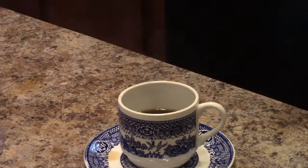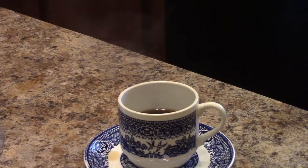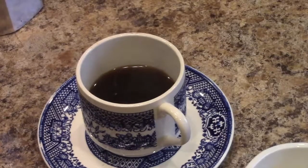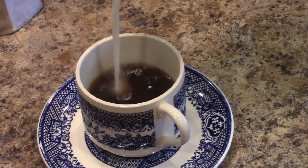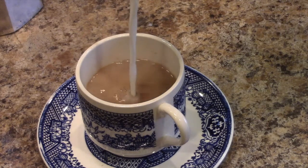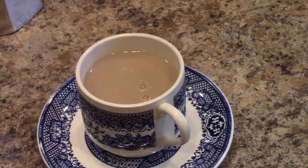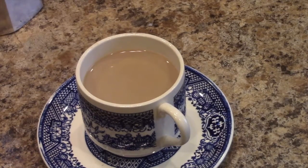It just smells so good. I've got my cream over here that I'm going to add. So now we have the espresso — we're going to add the cream. Oh, there it goes, so good. And now we taste it.